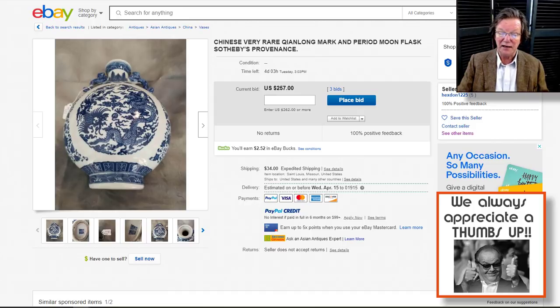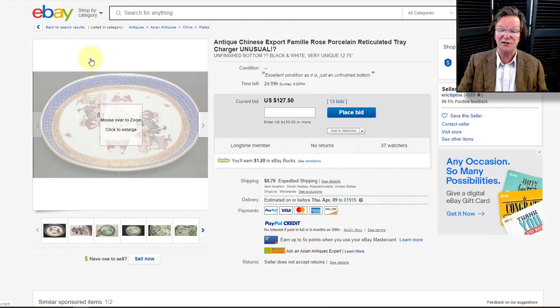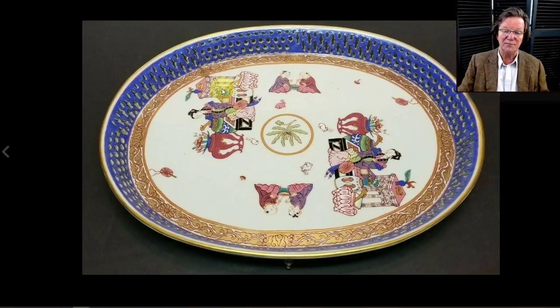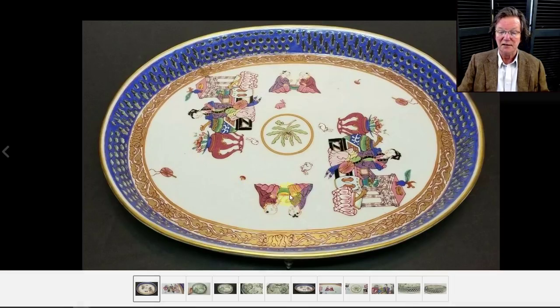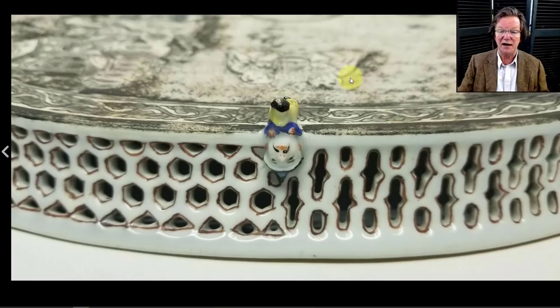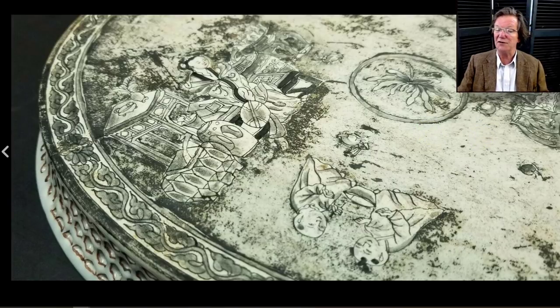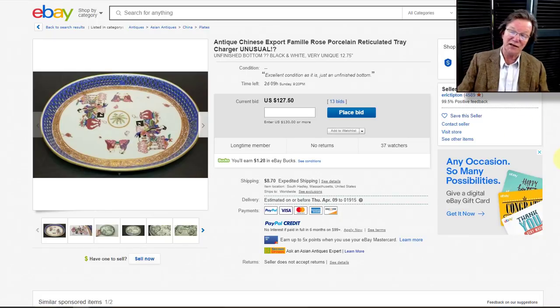The same seller is hexed1225. If you have them on your watch list, take them off — everything he sells that I can see is a fake. The other piece getting traction is a Chinese famille rose reticulated tray — a brand-new tray with absolutely no age to it. The figures almost look like they were put on with a stencil, and the back has some very bizarre ink-decorated or stamped decoration. The seller is Eric Tipton — don't bid on it, this is not an old piece.